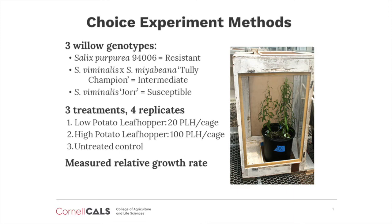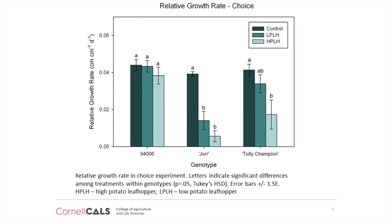As you can see in this chart, when the potato leafhoppers were allowed to feed freely on the three different willow genotypes within the cages, there were significant differences in their relative growth rates. The susceptibility of these willow genotypes to the potato leafhoppers was consistent with what we have observed in the field, with Jor being most susceptible, 94006 most resistant, and Tully Champion falling somewhere in between. This type of feeding assay proves to be a helpful tool when trying to compare the resistance to potato leafhoppers among willow cultivars under controlled conditions.